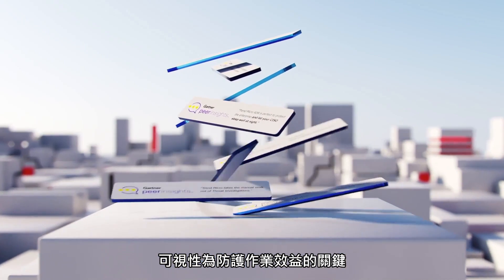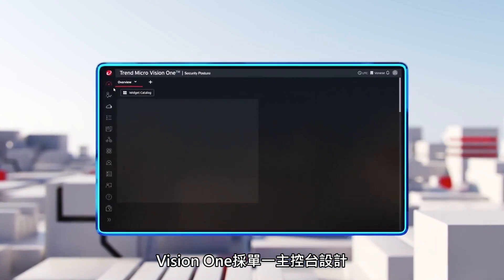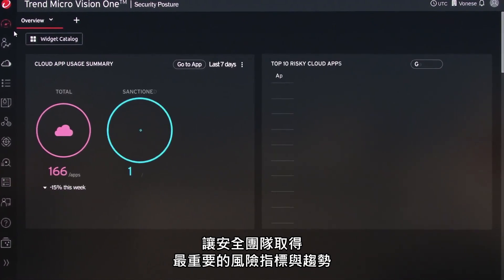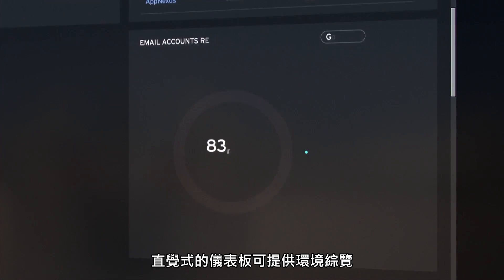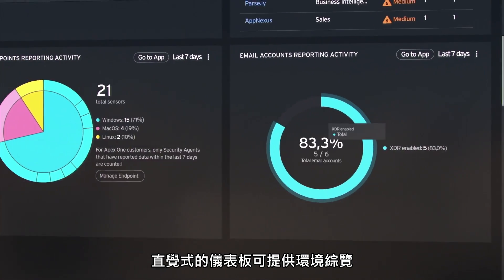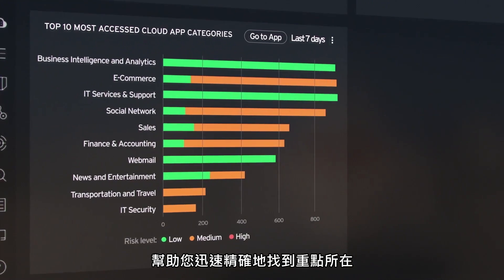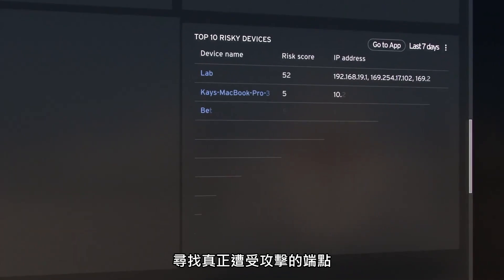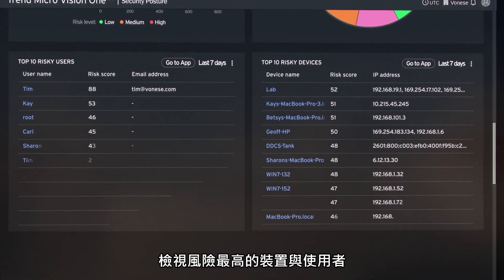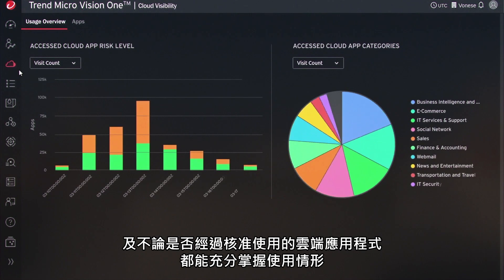Visibility is paramount to effective security. That's why we designed Vision One with a single console that gives security teams insight into risk metrics and trends that are most meaningful for them. An intuitive dashboard gives you a holistic view of what's happening in your environment to help you quickly focus your attention where it's needed the most. Discover which endpoints show evidence of attack, view the top risky devices and users, and gain visibility into both approved and unapproved cloud app usage.